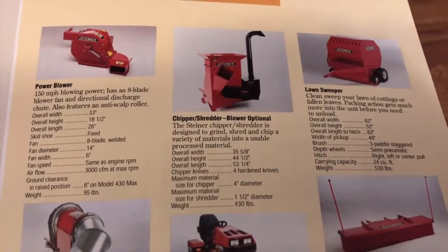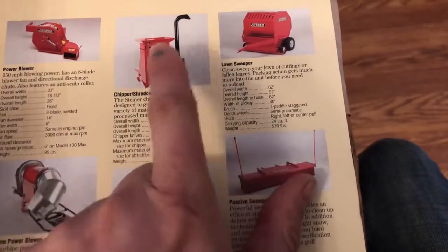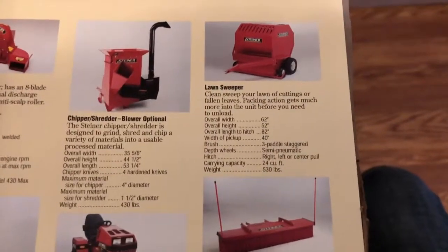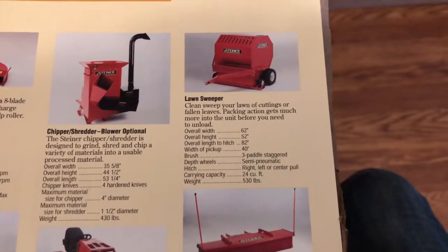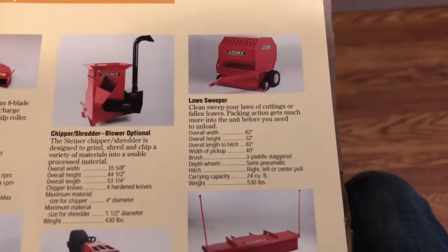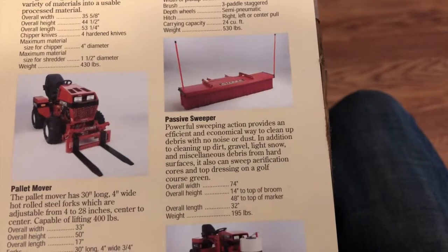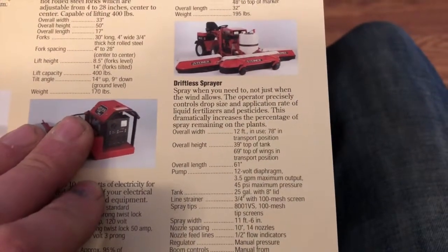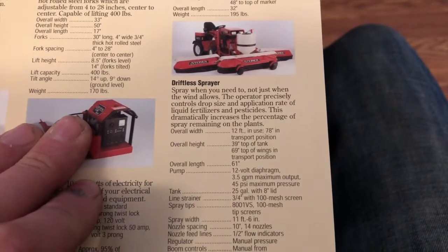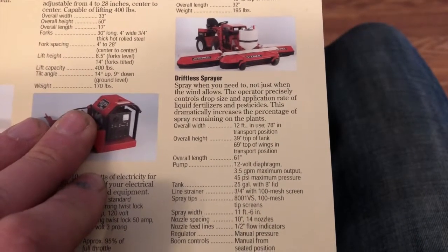Chipper shredder with optional blower — the optional blower piece lets you pull your dump trailer up, leave it hooked to the Steiner, load your branches in, it chops them up and shoots them out the chute to fill up your dump trailer. Very neat. The lawn sweeper — a couple of videos on YouTube about it — actually has a chopping reduction of about 1 to 16, so it chops up your leaves and compacts them; you can get a ton of leaves or grass in that. Passive sweeper — I've never seen it, but it's literally like a broom for your garage except it mounts on the front of a Steiner. And last, the drift sprayer keeps material only going onto the grass with a rubber skirting around it that falls down, so it only sprays onto the lawn with no overspray.